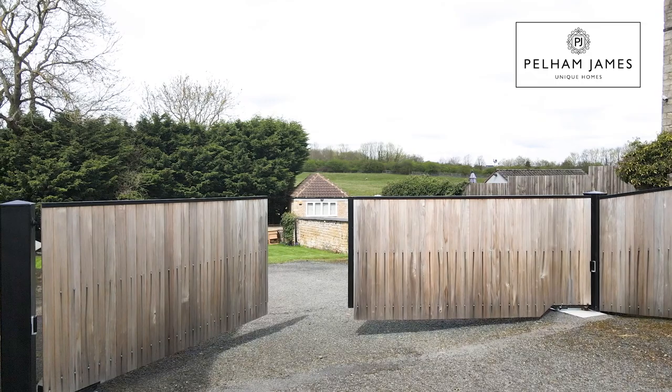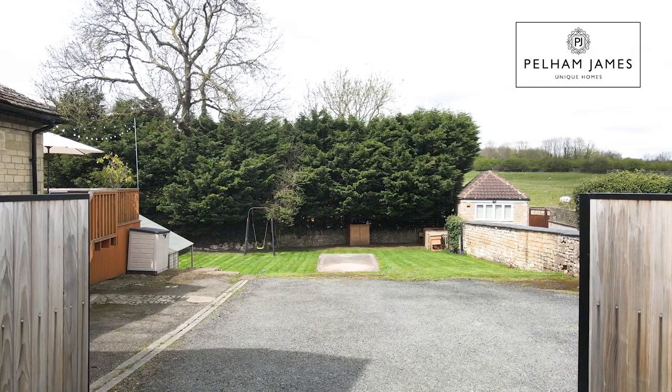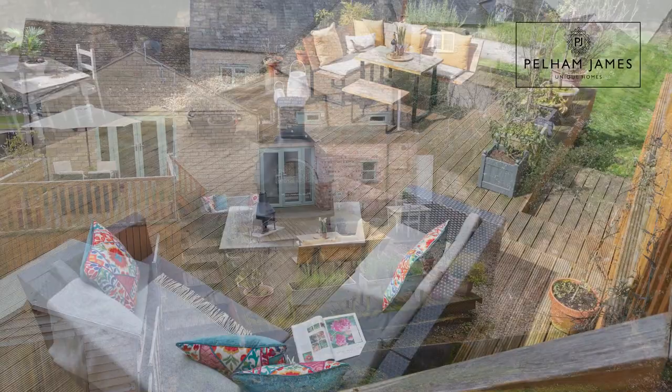Outside, electric gates open to reveal a large driveway and the first of two lawn gardens. There are lots of places here dotted around to make the perfect spot for al fresco dining and on this lower decked area you've got plenty of space to add lots of lounge seating, a fire pit and your barbecue, and I like the way the steps lead back down to the final lawn garden.